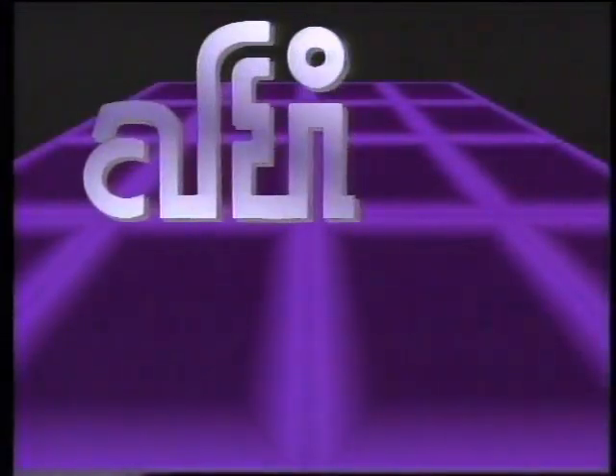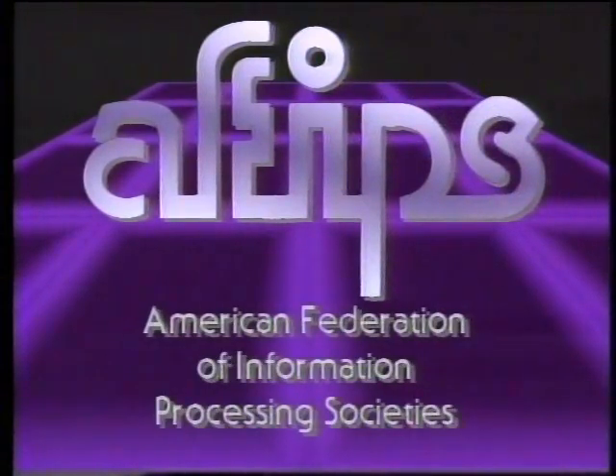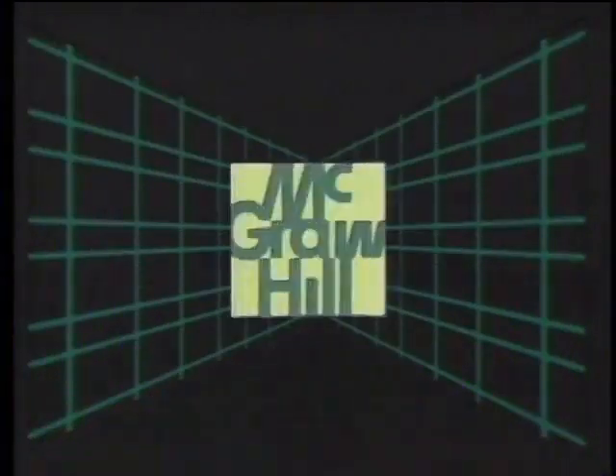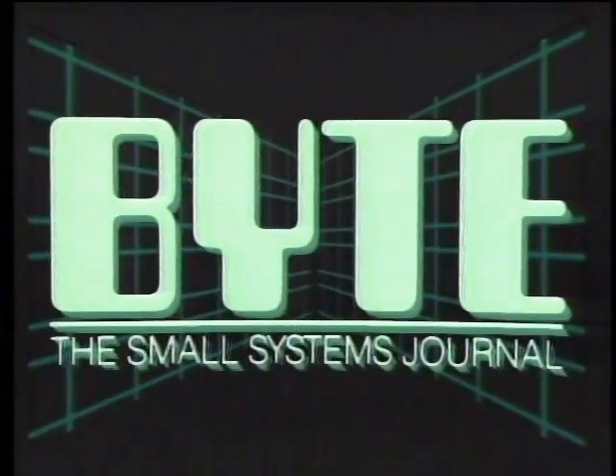The Computer Chronicles is made possible in part by grants from AFIBS, the American Federation of Information Processing Societies, a non-profit federation of 11 national societies for computer professionals. Additional funding is provided by McGraw-Hill, publishers of Byte — Byte's detailed technical articles on new hardware, software, and languages cover the latest in microcomputer technology worldwide. Byte, the international standard.